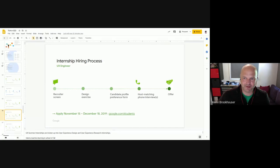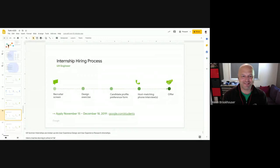One last question from a student: I'm really interested in AI — does Google do much with AI right now? Google does a ton of AI.